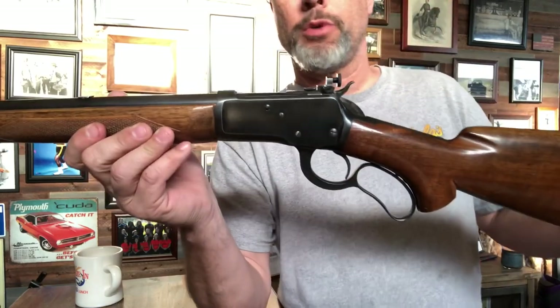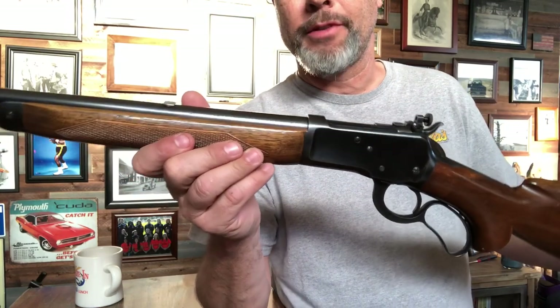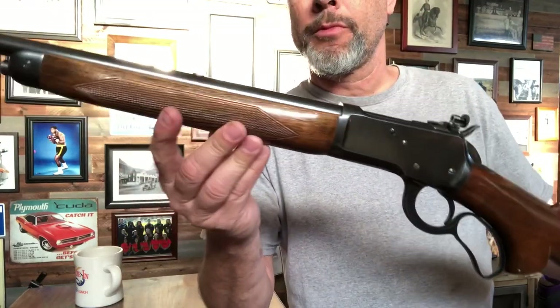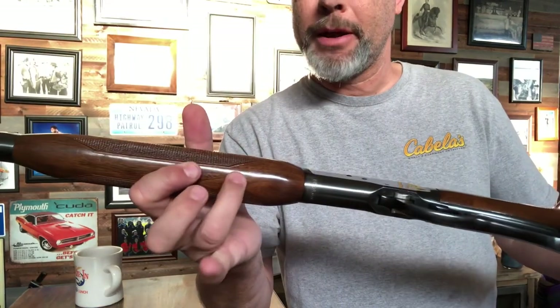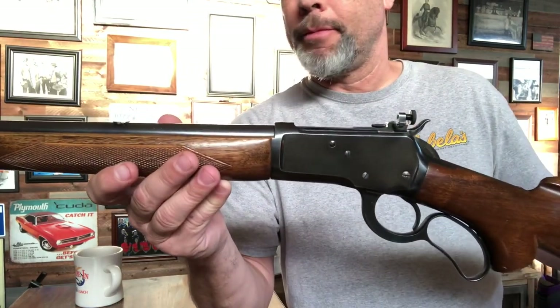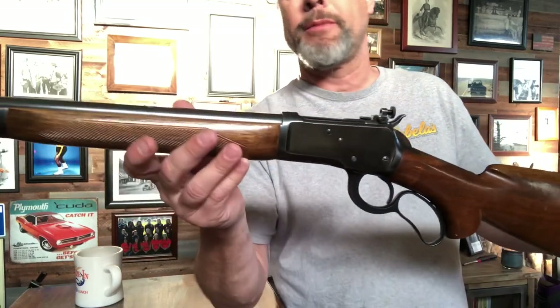They were also chambered in 25-20 and 32-20. They were made from 1933 to about 1947, and this particular rifle was made in 1942. If you take off the forearm underneath the barrel right about here, it'll have the year stamped on the barrel when it was made.